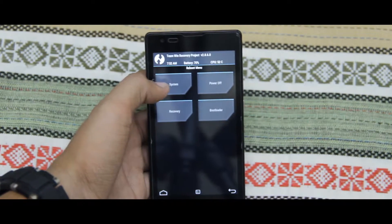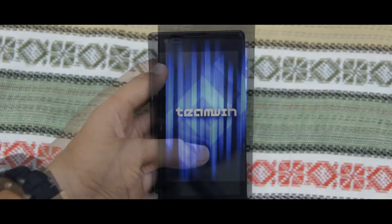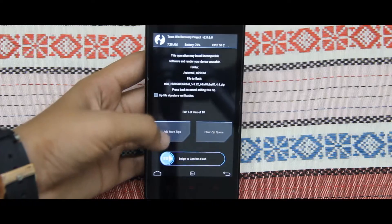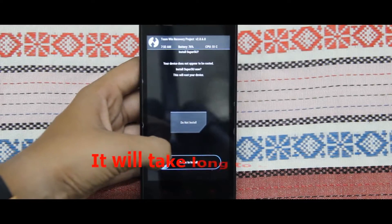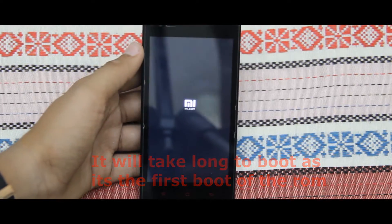Now go to home and select reboot and reboot into recovery. Now go to install, find and select the ROM. Then click on add more zips and select GApps and swipe to confirm flash. After that, select reboot to system and wait till it is booting.